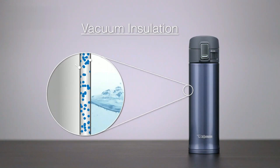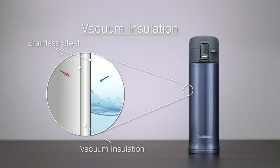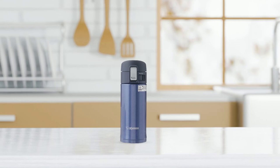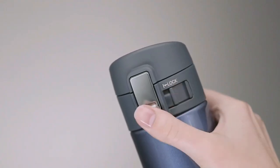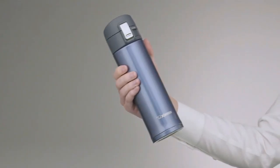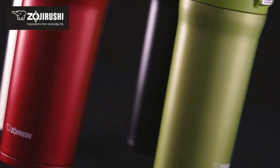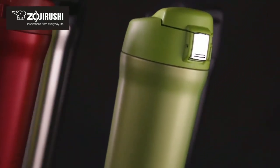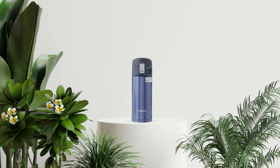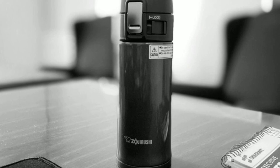The vacuum-insulated design ensures that your drinks stay hot or cold for hours on end, making it perfect for busy professionals, students, or anyone on the go. The mug's high-quality materials and construction make it a reliable and long-lasting choice for your beverage needs. The tight-fitting lid with a safety lock prevents spills and leaks, while the wide opening makes it easy to clean and fill. The mug also features a non-stick-coated interior, which makes cleaning a breeze and ensures that your drinks don't stick to the sides. Whether you're commuting to work, traveling, or just enjoying a quiet afternoon at home, this mug is the perfect choice for keeping your drinks at the perfect temperature for hours on end.